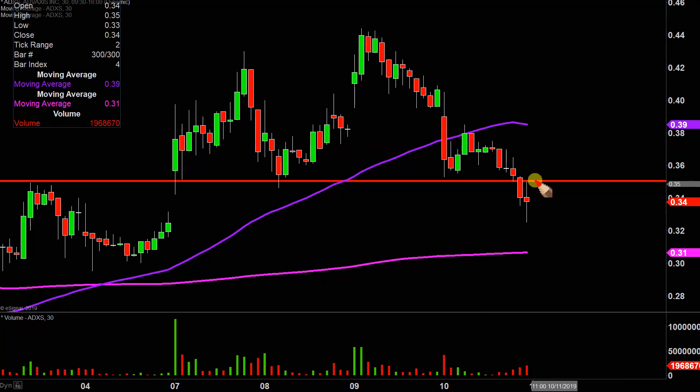In the event the price can push up through there, the next key level after that would be that purple line there — the 50 period simple moving average. Keyword being moving, so as time goes by that line will begin to move its way further and further downwards. However, as of right now, as far as resistance levels are concerned, the first key level is going to be at 35.